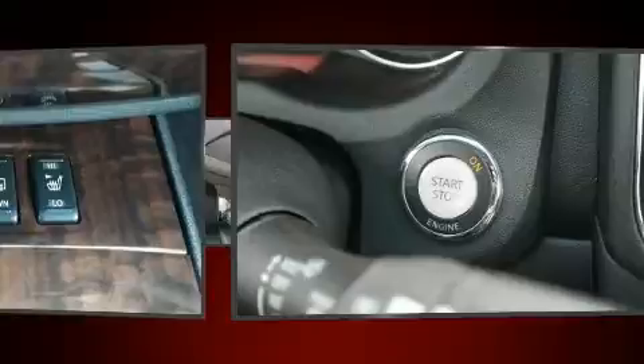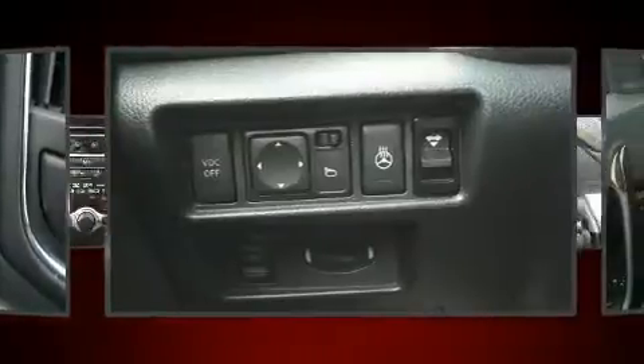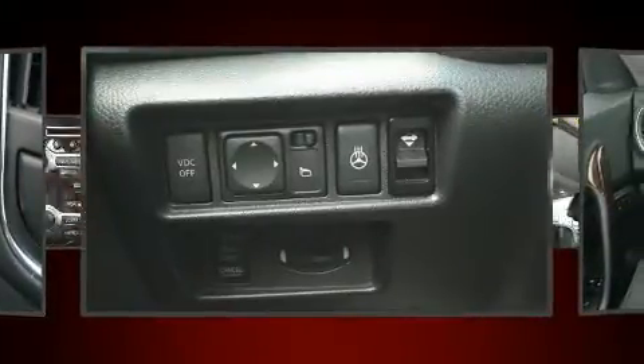Top features include remote keyless entry, speed-sensitive wipers, a built-in garage door transmitter, front fog lights, and power seats.